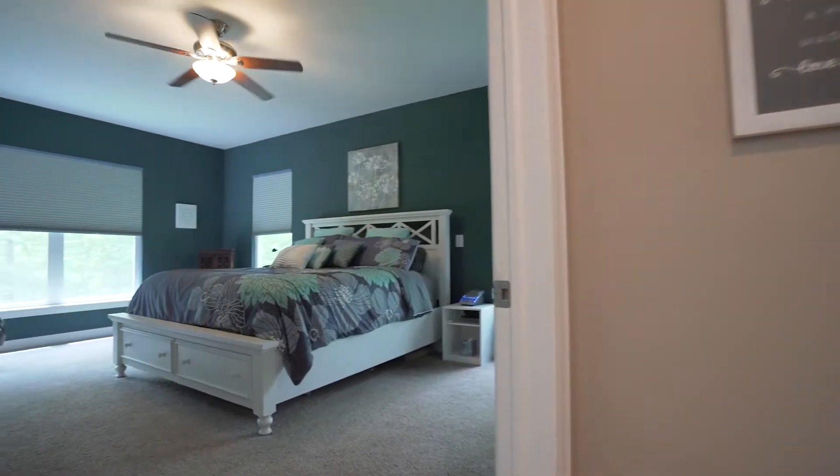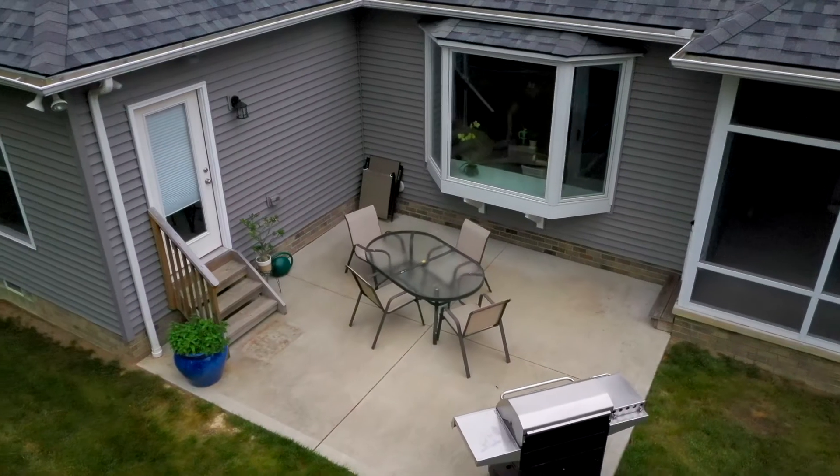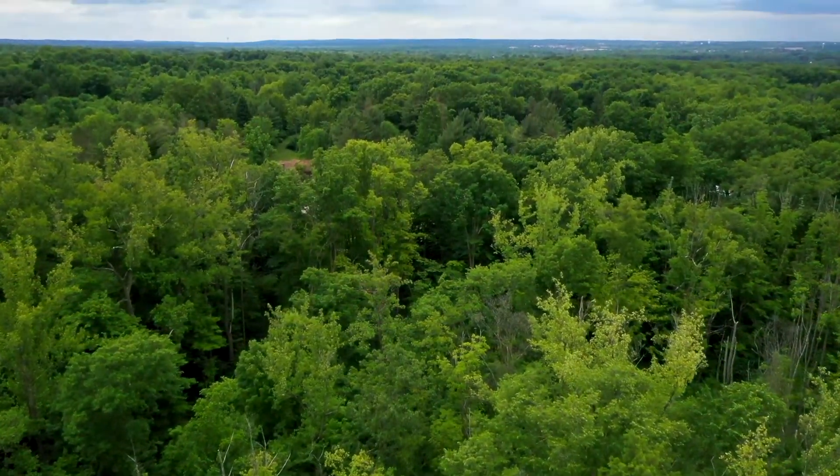Follow me into the spacious master bedroom. One of my favorite features of the house is the fact that the master bedroom offers access to the private patio and overlooks this amazing three-acre park-like lot.